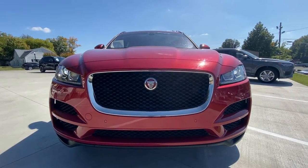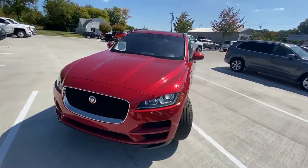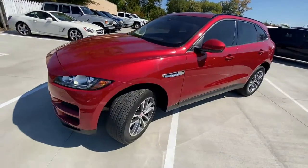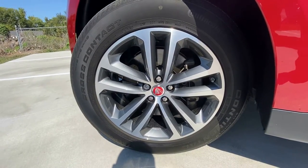There's that beautiful front end along with your daytime running lights. And you've got your 19-inch aluminum wheels.